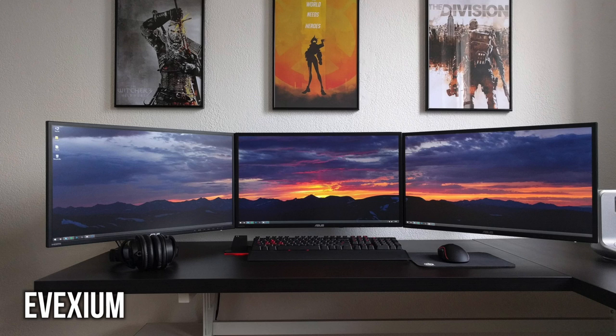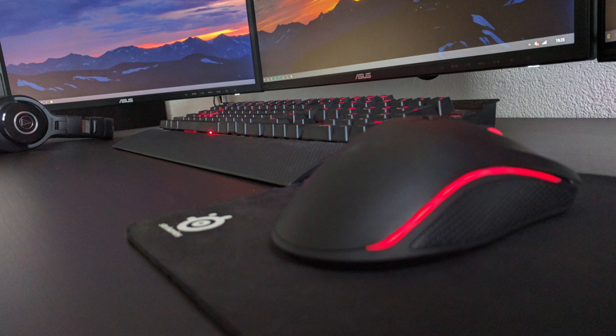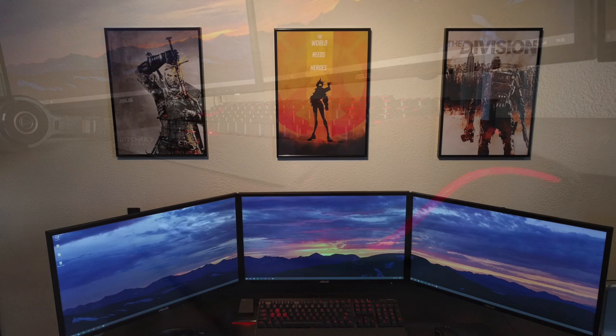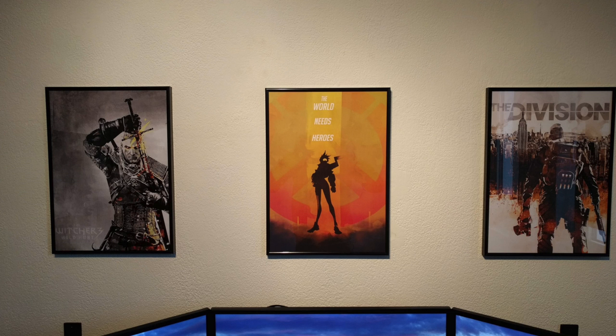Next is a solid gaming setup from top to bottom. This triple monitor setup consists of three ASUS VN247H panels surrounding him with nothing but pixels. On this beautiful wooden L-shaped desk you'll find peripherals like the Audio-Technica M40X headphones — great sound for a discounted price — the Corsair Vengeance K70 keyboard, the Razer Mamba 2016 mouse, and a SteelSeries Mini mousepad. Above the setup we have three gaming prints — the Witcher 3, Overwatch, and the Division — which does wonders for the setup.